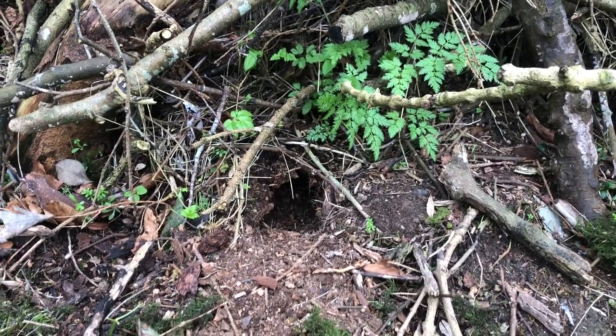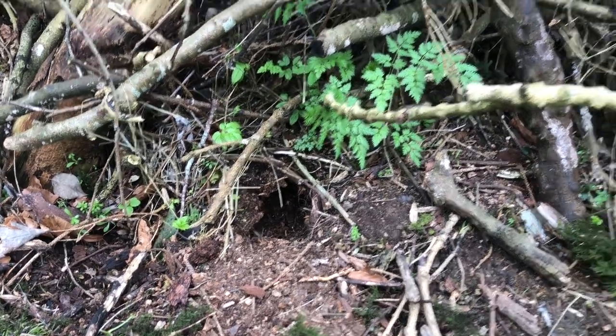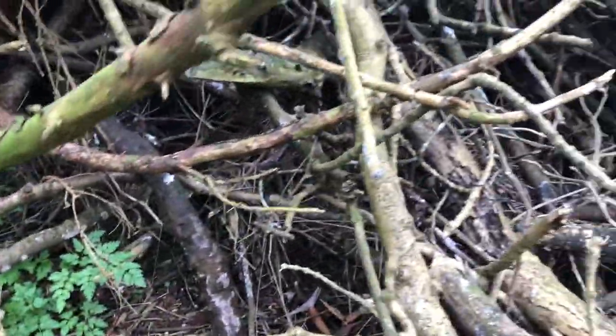This time of year they're coming out, beginning to come out, so that's a hedgehog. I don't know how many hedgehogs live there, but there's definitely hedgehogs in there.